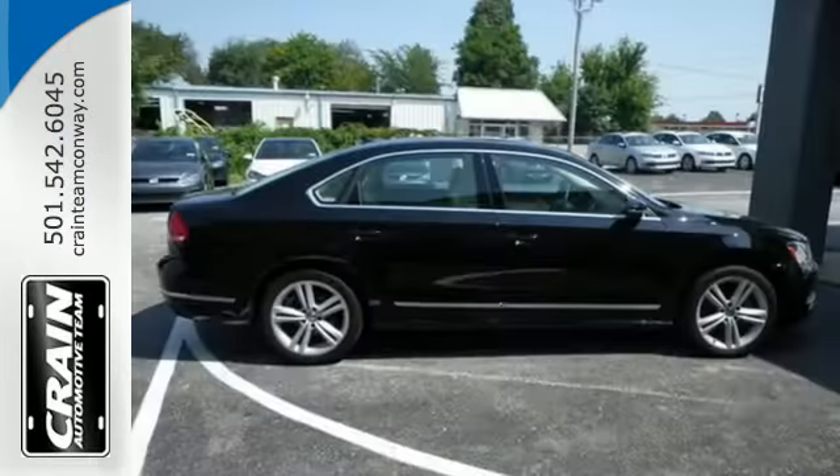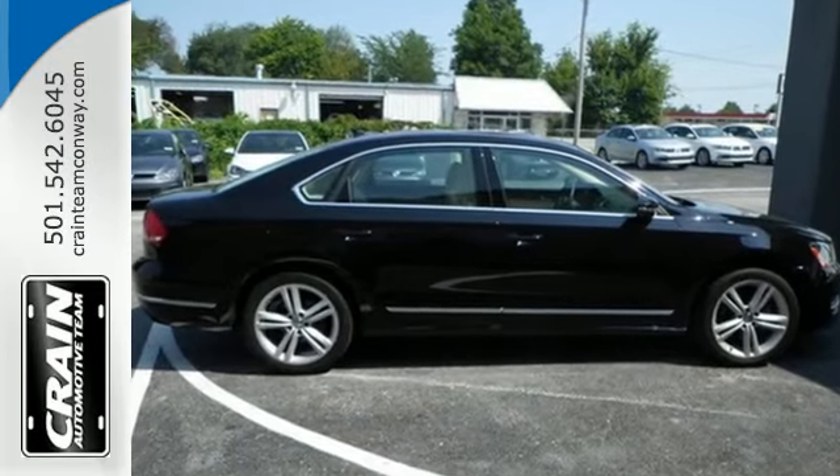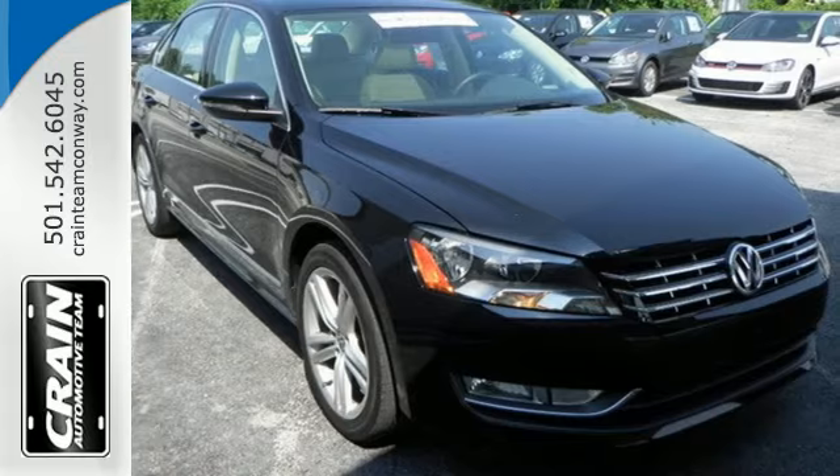For a comfortable and composed riding experience, time and time again, come in for a test drive and make it yours today.